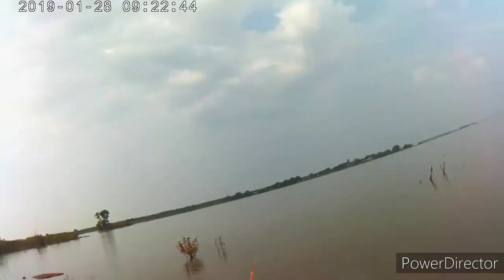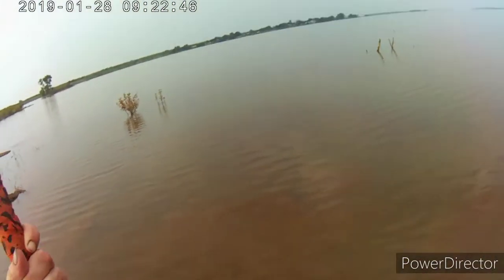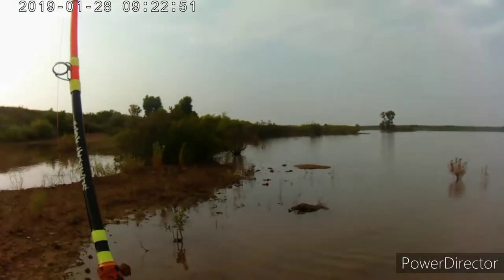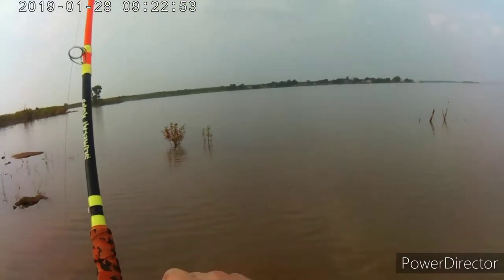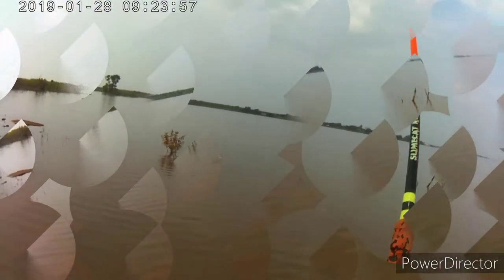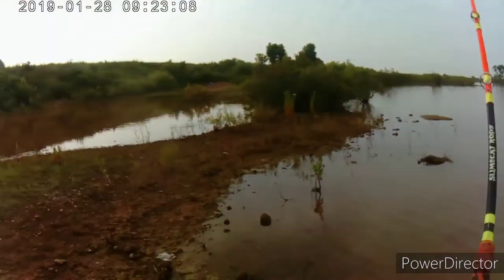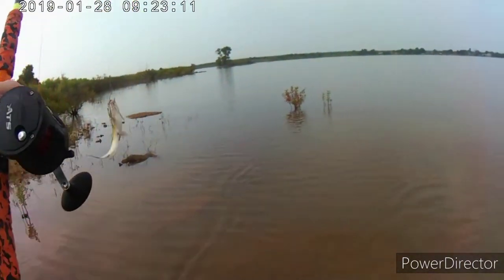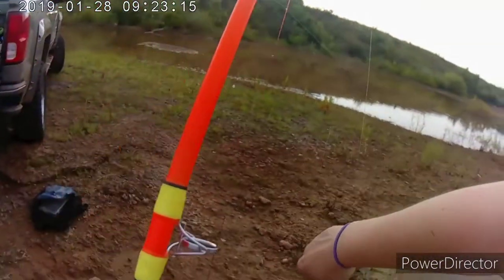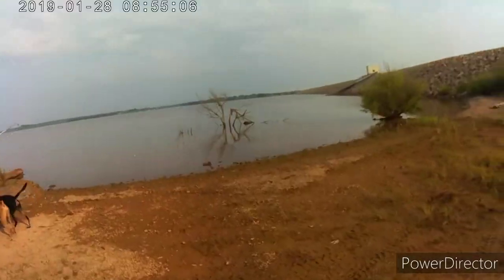We're hooked up with another one — hopefully it's a big one. We caught us a little bitty channel cat right here, so we're going to take him off the hook and toss him back.